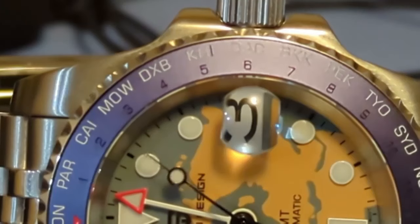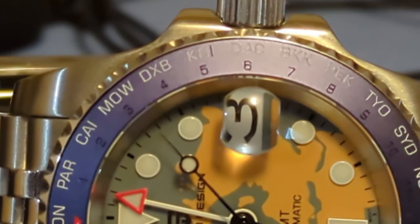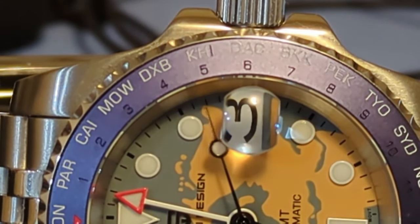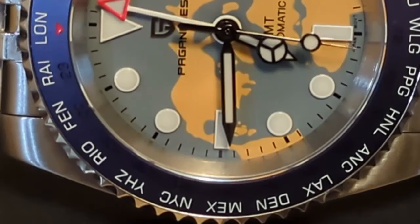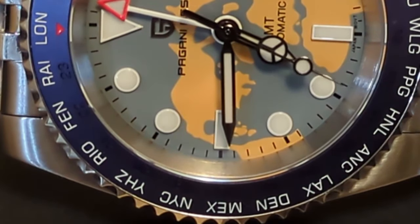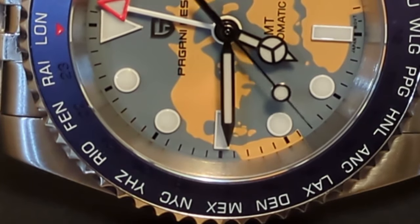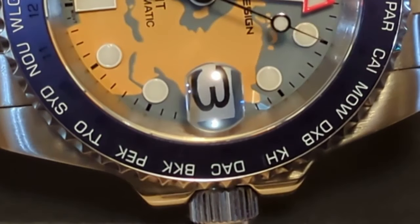I live in the central US time zone, so my home airport is CHI for Chicago. Keep in mind that using the airport code with the GMT hand set to GMT, all times will be assumed to be standard, as the watch doesn't know about daylight saving time. Underneath the airport codes are the 24-hour markers, which can be a bit difficult to see as they are blue on blue and very small.